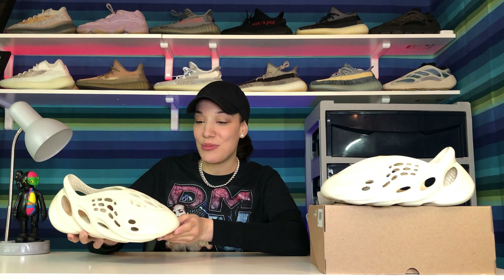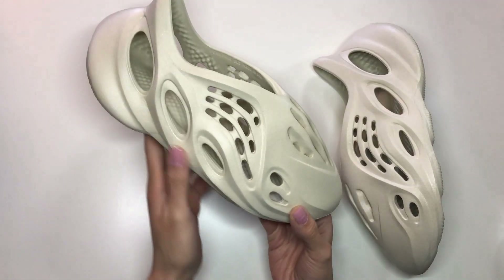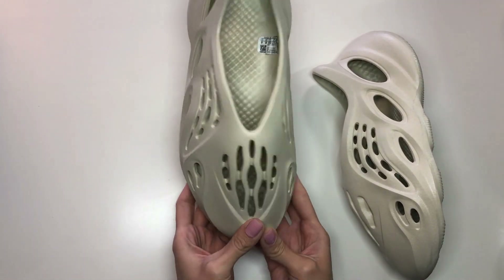I must say that these are very, very different, very unique, very weird, and I know a lot of you guys might describe them as ugly. But to be honest, these remind me so much of the Crocs — just the materials and the way they feel on feet, and just the overall look of them.